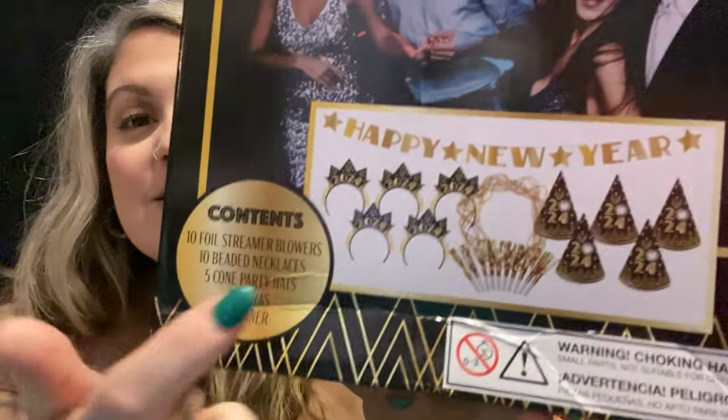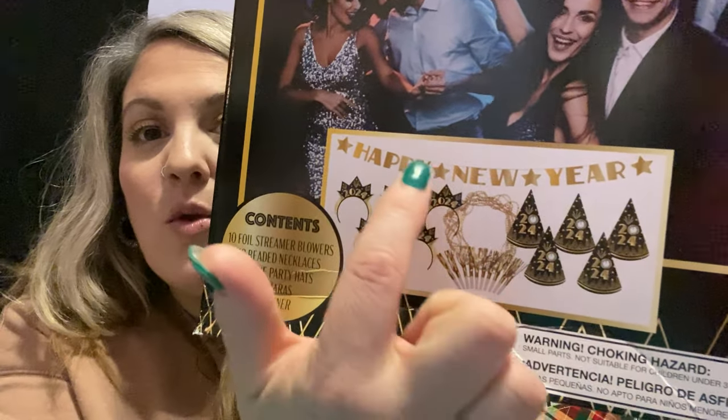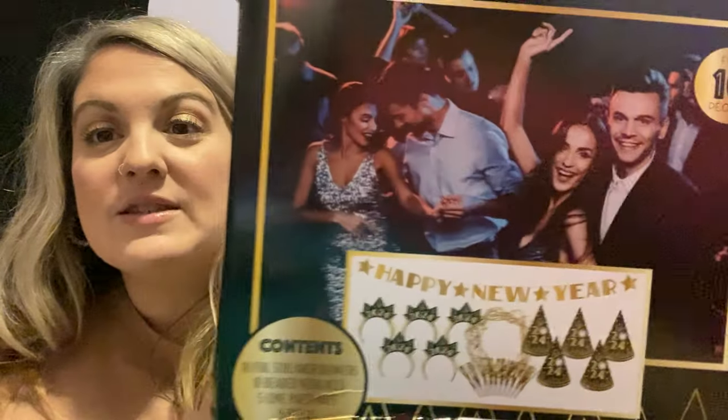I found this at Aldi — look how cute! They have tiaras, noisemakers, cone hats, a pretty little banner, and gold necklaces, all for 10 people. It's not enough for everybody since we'll have 13, but I'm going to get some extra stuff at Dollar Tree. I got that at Aldi for $9.99. There are 10 foil blowers, 10 beaded necklaces, 5 cone party hats, 5 tiaras, and 1 banner — not bad for $9.99.